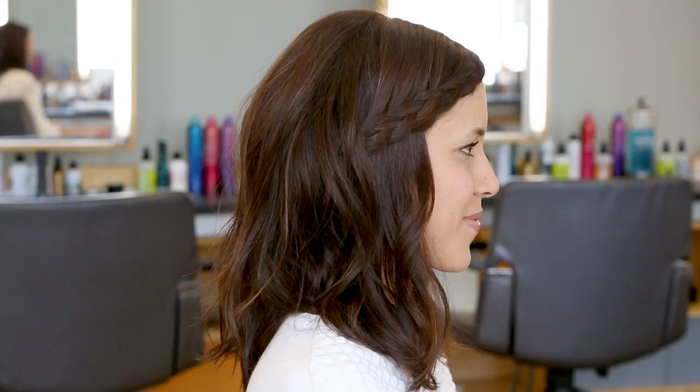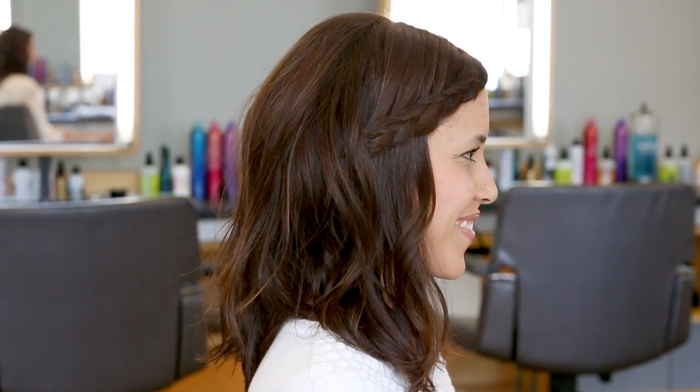This is a great hairstyle all around. I feel like you can dress it up for a night out, or it's great for a casual weekend. Also great for hiding bangs.